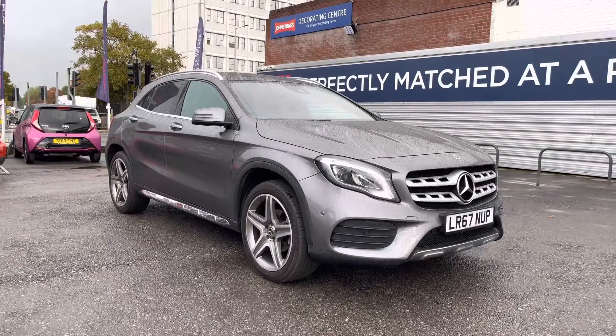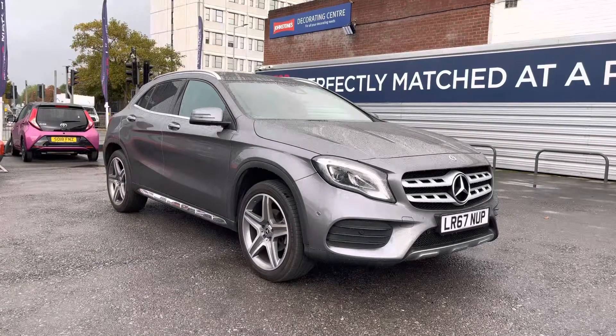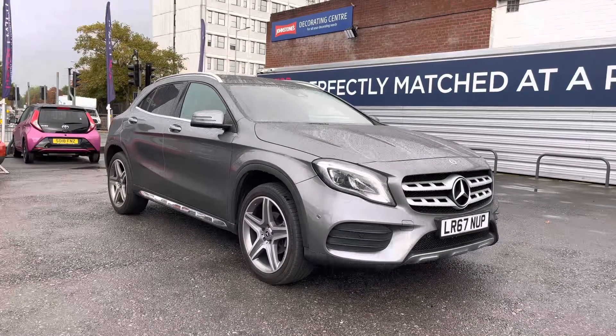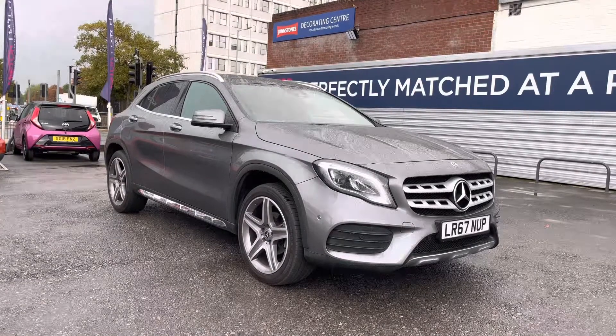Hello and welcome to MotorMatch Stockport. My name is Daniel and I'm pleased to present you with this gorgeous Mercedes-Benz GLA Class 2.1 GLA 200D AMG Line Premium Plus 4Matic. This vehicle is coming in at around 17,058 miles and it's finished in the colour Mountain Grey.